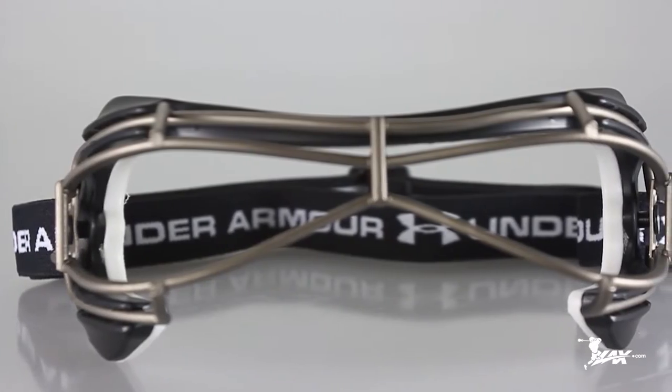Hi guys, I'm Taylor Cummings, Team UA athlete and Team USA midfielder. Today we're going to talk about the new Charge 2 TI goggles from Under Armour.